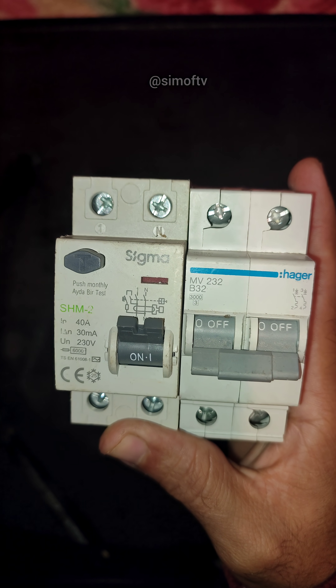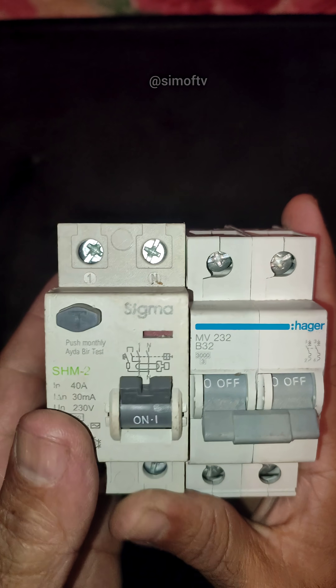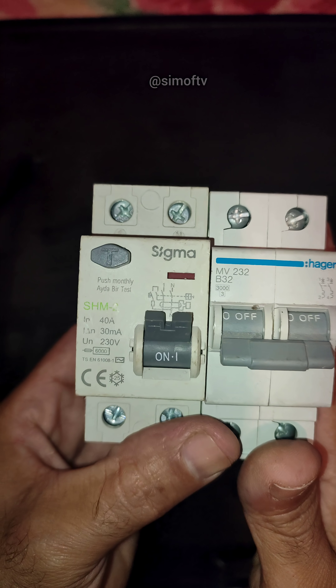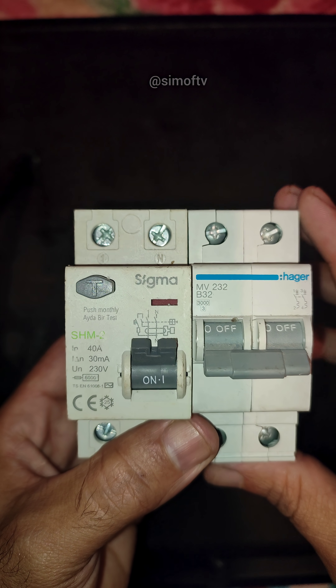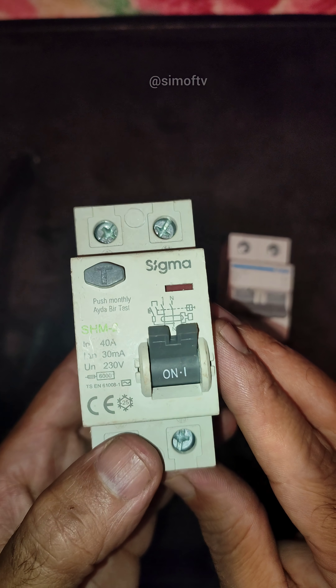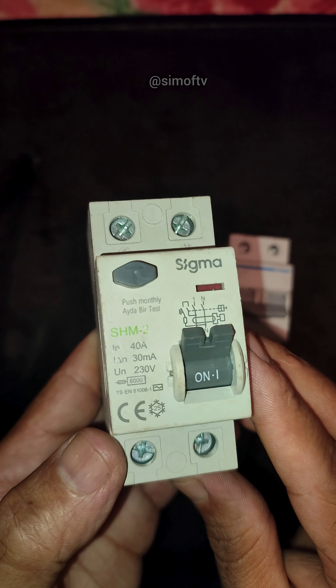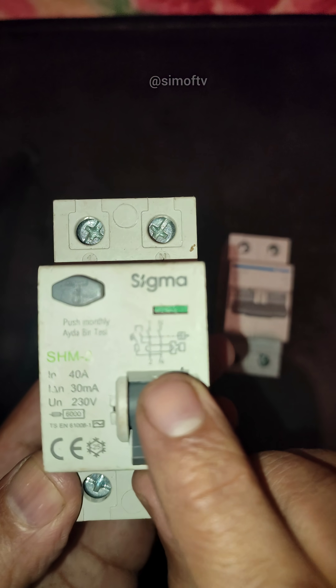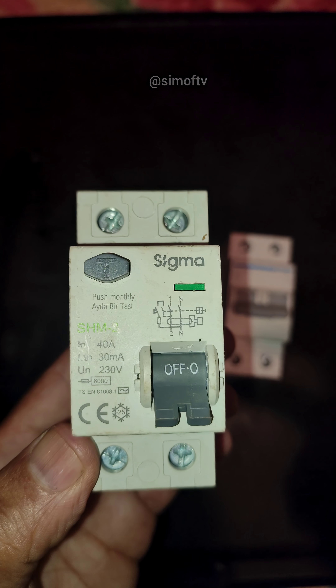Let's start with the device on the right, the Sigma SHM2. This is an RCD, also known as a residual current device. Its main purpose is protecting people from electric shock. It constantly checks the current going in and out of the circuit, and if it detects a leakage as small as 30 milliamps, it immediately cuts the power.